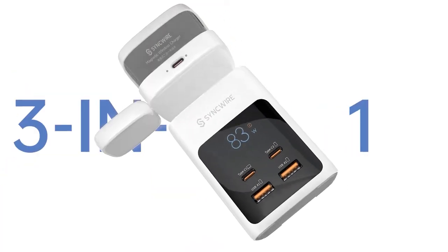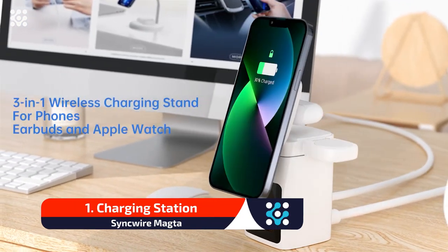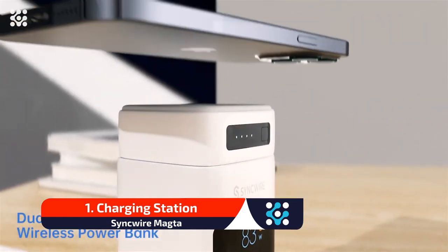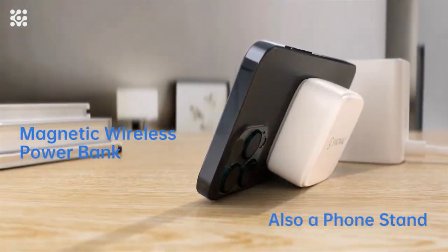The SyncWire MACTA is an innovative charging station designed to help users organize and fast-charge all their devices at the same time. It comes with four magnetic wireless charging modules that can be stacked or detached, bringing convenience and fun on top of charging.